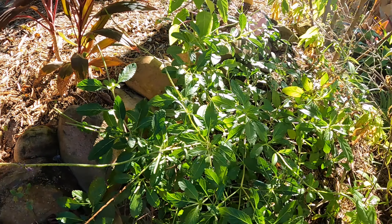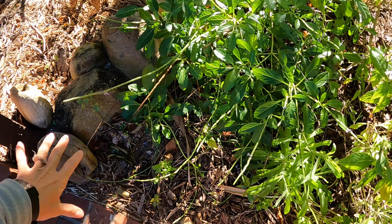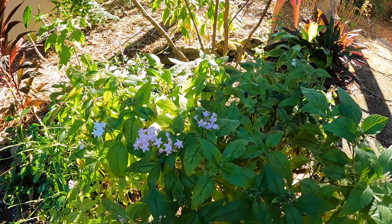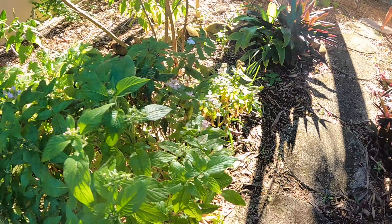Here's some porterweed. I had some other stuff like blanket flower growing up here, but this looked nice and a little lower so I'm letting this come up. I still have the blanket flower going though.